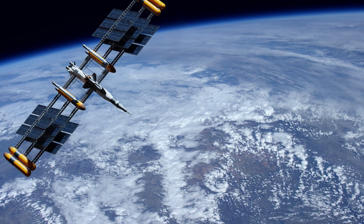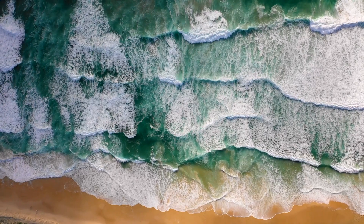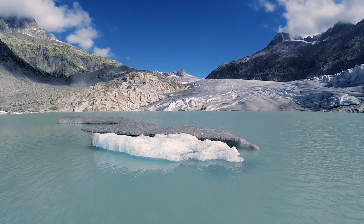We as a planet are at the point where we need to remove billions of tons of carbon dioxide molecules from the air we're breathing right now, and we need to do this quickly. Solving a global scale challenge requires a global scale solution, and I think that's what we have here at Planetary Hydrogen.